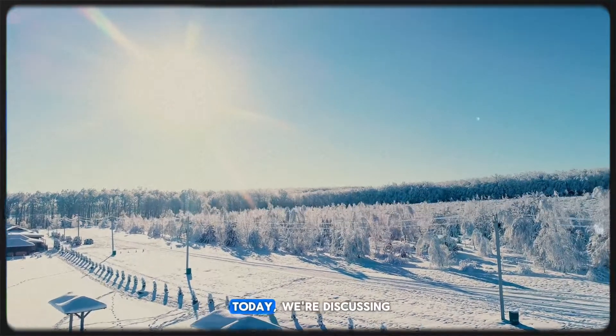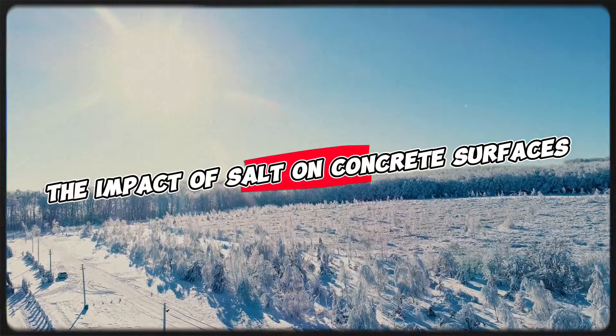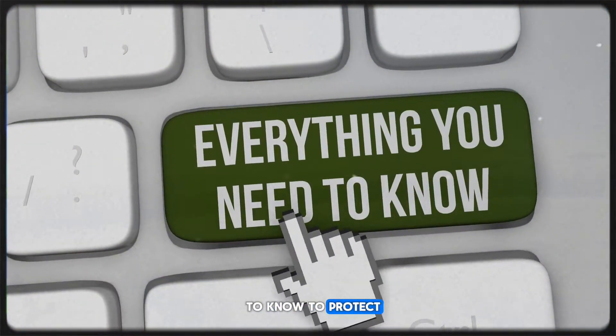Welcome back! Today, we're discussing the impact of salt on concrete surfaces, and what you need to know to protect your property.